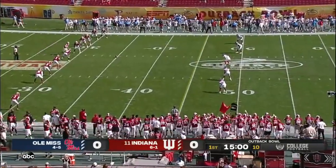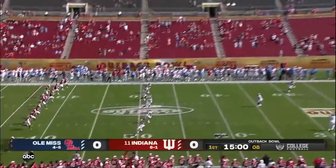It is 35 degrees and cloudy in Bloomington, Indiana. It is 80 degrees and perfect in Tampa.